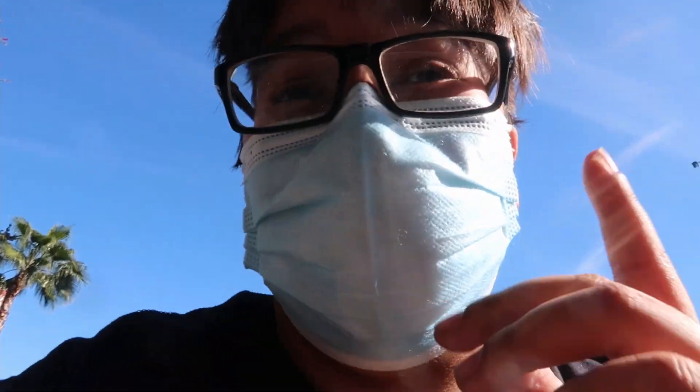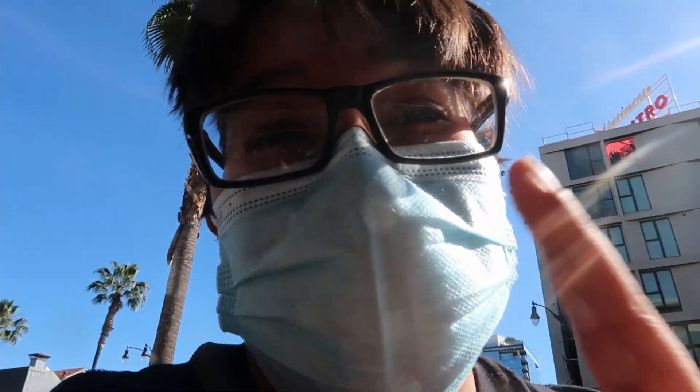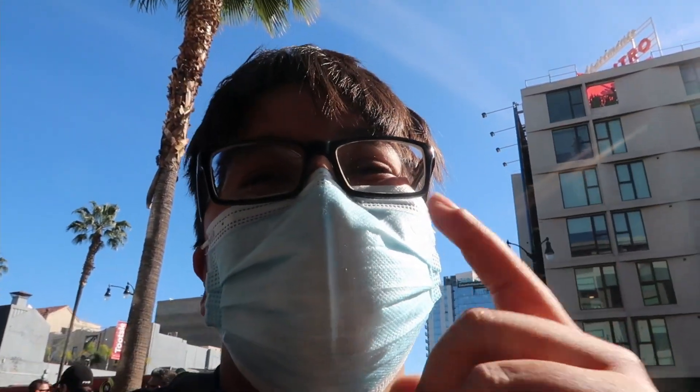Yo, what is going on everybody, welcome back to yet another video! I hope you guys are all having a fantastic day. Today we're here at Funko Hollywood doing a Funko pop hunting video. I haven't been here in a while so I'm excited to see what's new. I hope you guys enjoy, and without further ado let's get started.